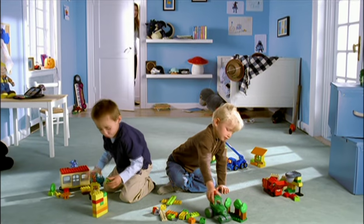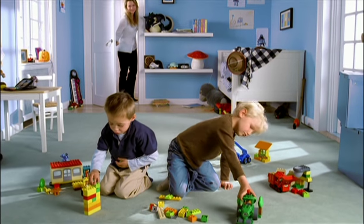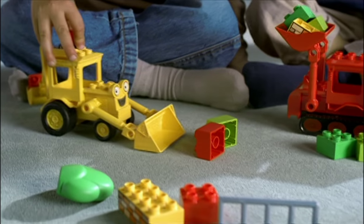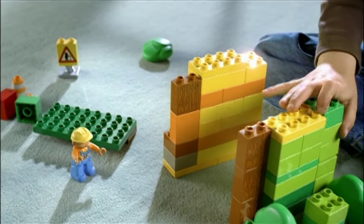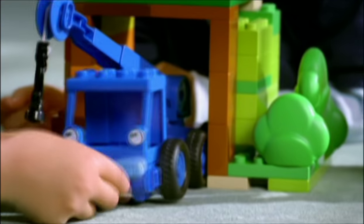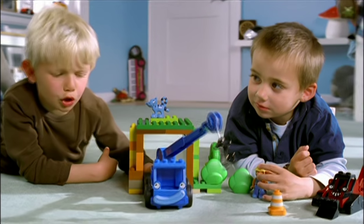Look, Lofty doesn't have a shelter. Let's build one for him. We need Muck. Scoot picks up the bricks, and Benny can load them. Lofty can lift the roof. The fun is in getting it done.